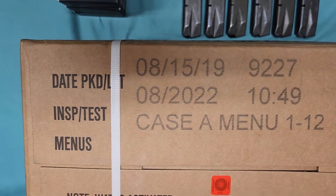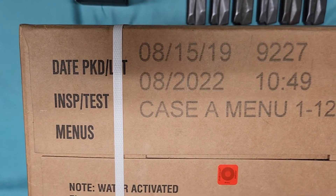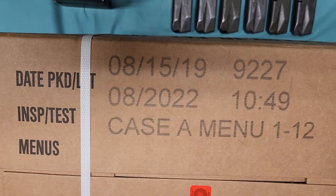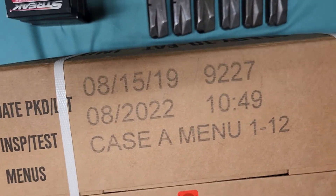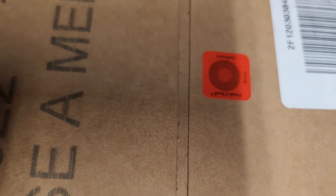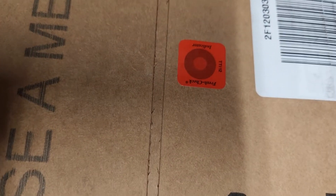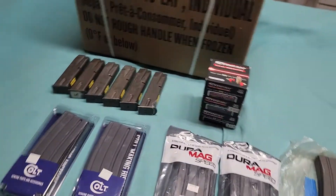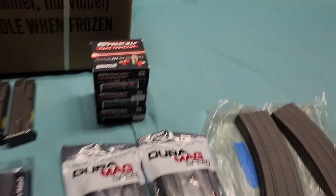These were packaged back in August of 2019, and the inspection date was August of this year, so they're relatively new. The little tattletale dot is not black — still fairly orange — so I know these haven't been exposed to too much heat.